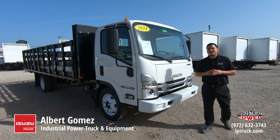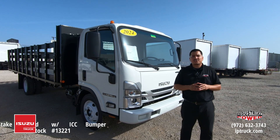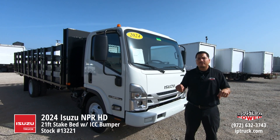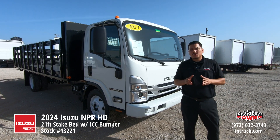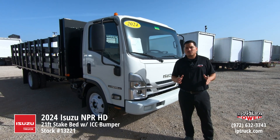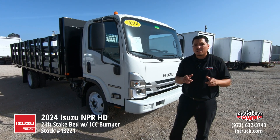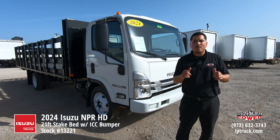Hi, I'm Albert Gomez with Industrial Power Truck and Equipment. I'm the branch sales manager out of the Louisville location here in the Dallas-Fort Worth area. We have three locations here in Fort Worth, Louisville, and McKinney. We've been an Isuzu dealer for over 35 years. We're actually the oldest Isuzu dealer here in the state of Texas, so if you need an Isuzu truck, no matter what application it is, give us a call and we can help you out.